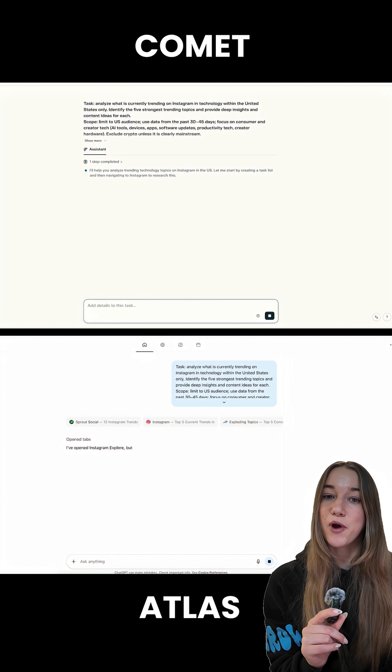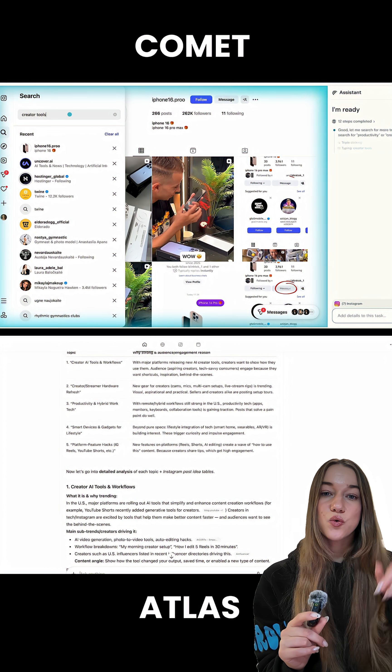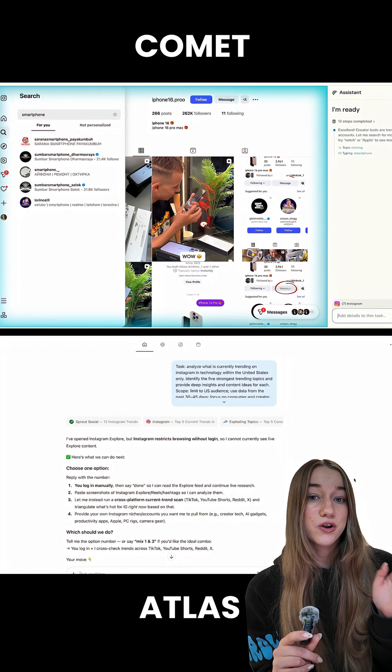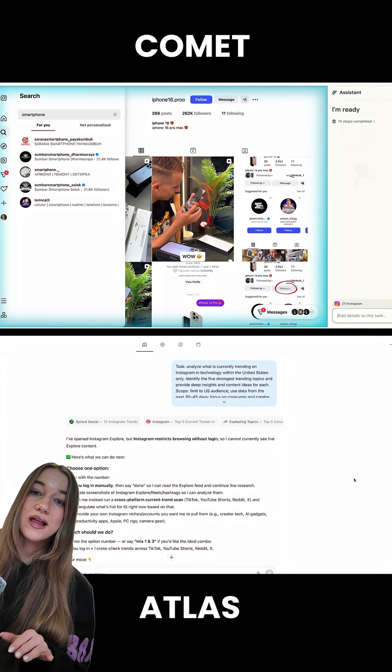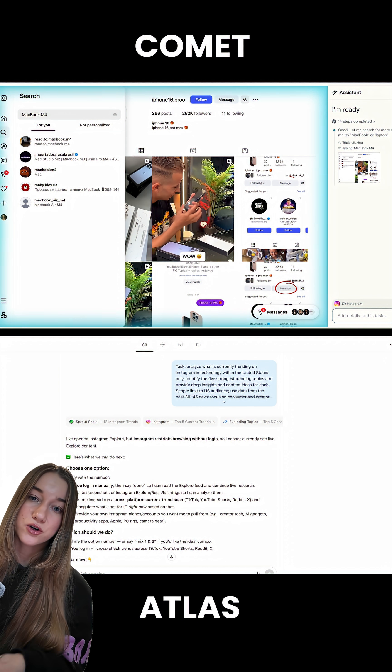After prompting them, both browsers asked me to log into Instagram and then started their research. Comet was actually researching live on Instagram — I wasn't touching my computer at all at this point. This is all Comet. While Atlas worked in the background and showed me all of its sources and processes later on.